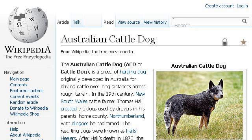The most helpful site to learn about what is a Blue Heeler German Shepherd is en.wikipedia.org. See the page titled Australian Cattle Dog, Wikipedia, The Free Encyclopedia. Here's the link.